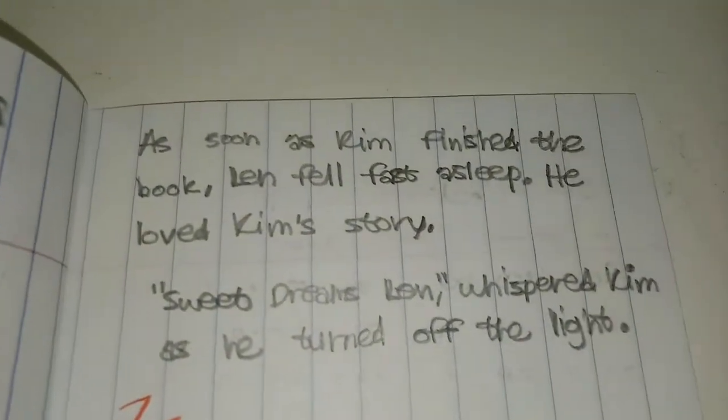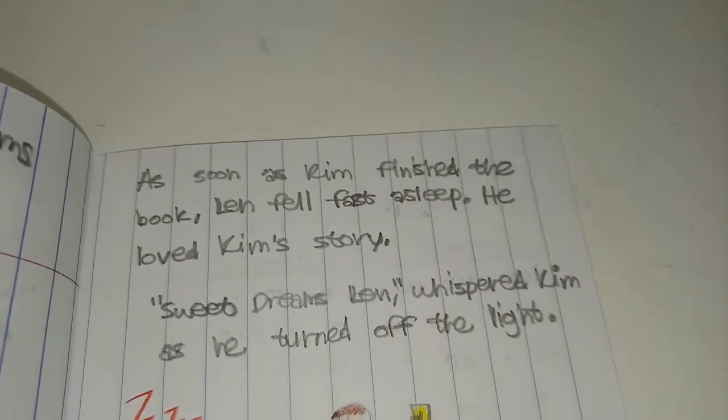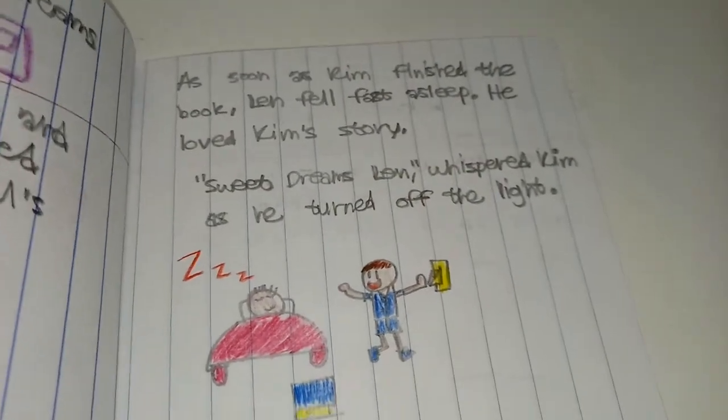As soon as Kim finished the book, Len fell fast asleep. He loved Kim's story. Sweet dreams, Len, whispered Kim as he turned off the light.